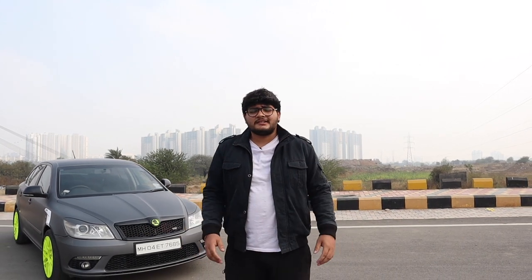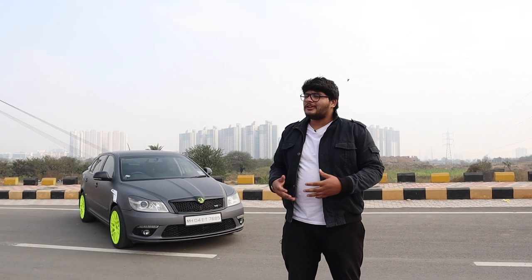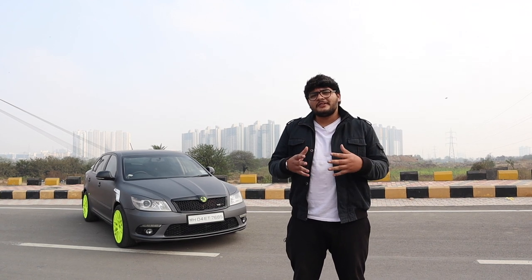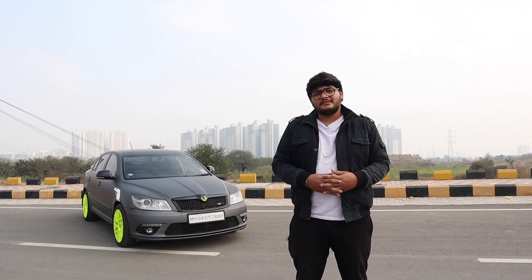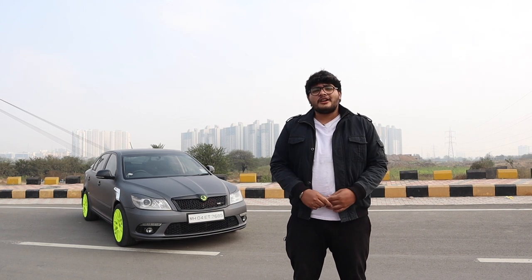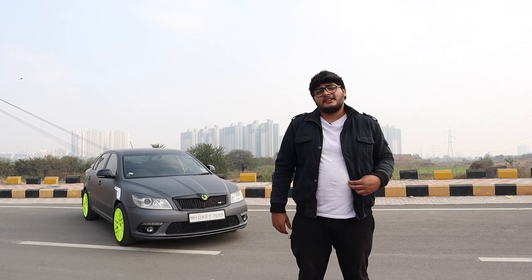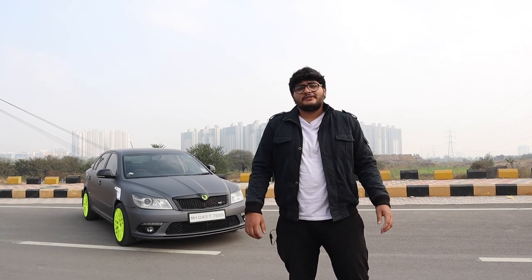In conclusion, if you want to go fast and dominate the streets — even the drag races — build something. Build something nice like this. Yes, it's a lot of blood, sweat and tears. Yes, it's a lot of money. But at the end of the day, you can tell people that it's built, not bought. Thank you for watching. Share, like and subscribe. Tell us what you think about this car. This is Hamza signing off.